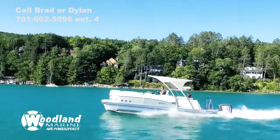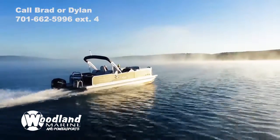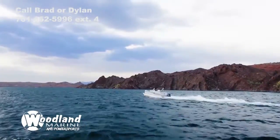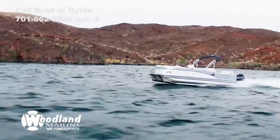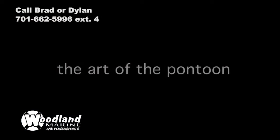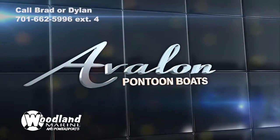When you want maximum horsepower, maximum speed and the fastest way home in stormy weather, choose Wave Glider to fly across the water like no other pontoon can. For the best choices in high performance pontoon boating, choose an Avalon pontoon with the high performance package that is right for you.